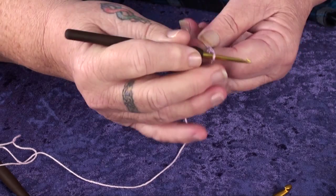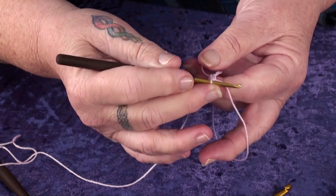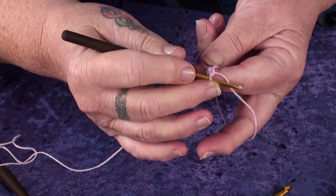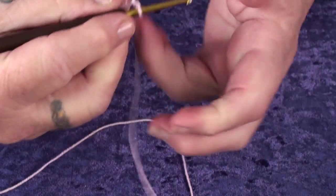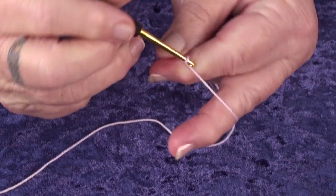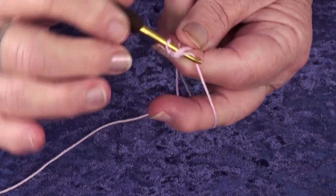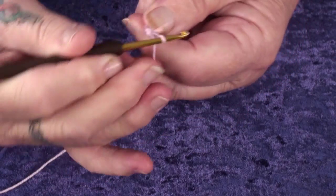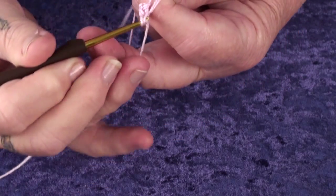There are only four main stitches in crochet. We usually start with a magic circle and then a slip stitch to start, and then we'll do a chain. This is a chain, and then a double crochet is this guy. You just pull him through and pull him up and pick up a loop.